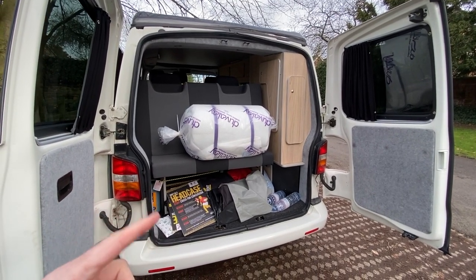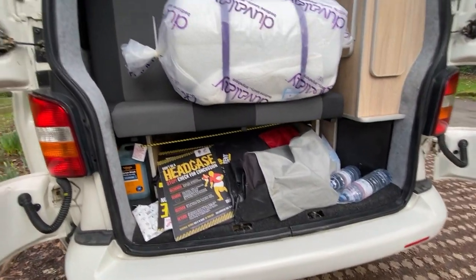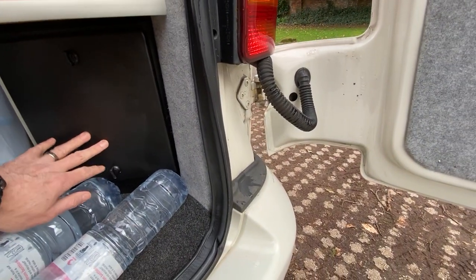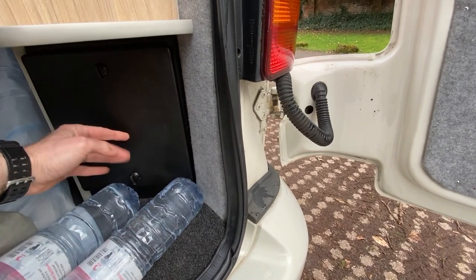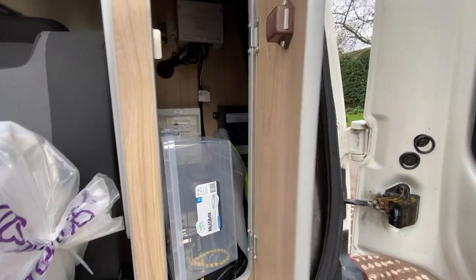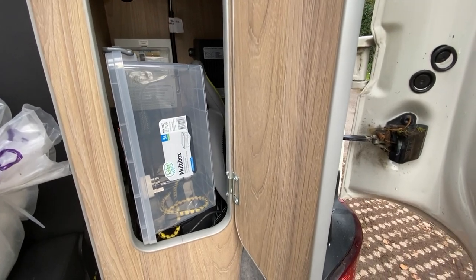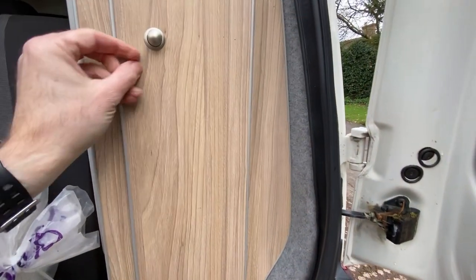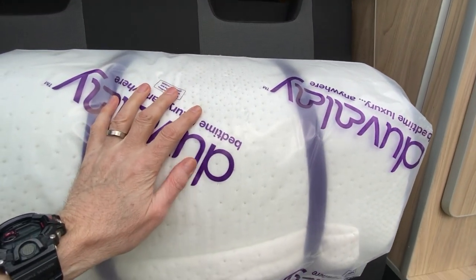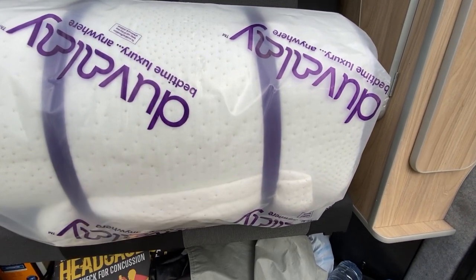This is the double door option at the back. There's quite a bit of storage space underneath there. Here is the metal box for the gas canister - I've got one in there and it's quite easy to get in and out. Opening this here, that's where all the electronics and fuses are, with a bit more storage space - there's a little vacuum and a dustpan and brush in there. This is the mattress for the fold-out bed, still in its package. Once I've used it, I'll let you know how good it is.